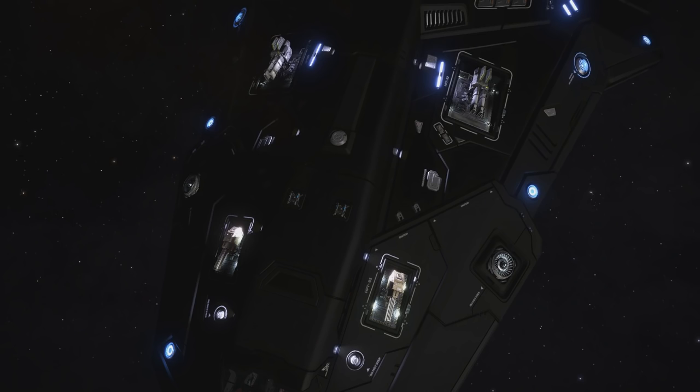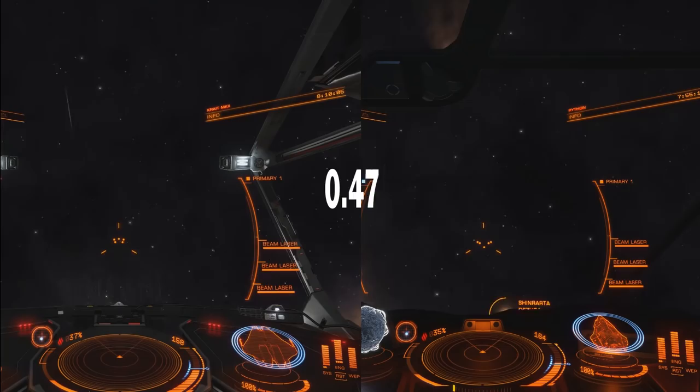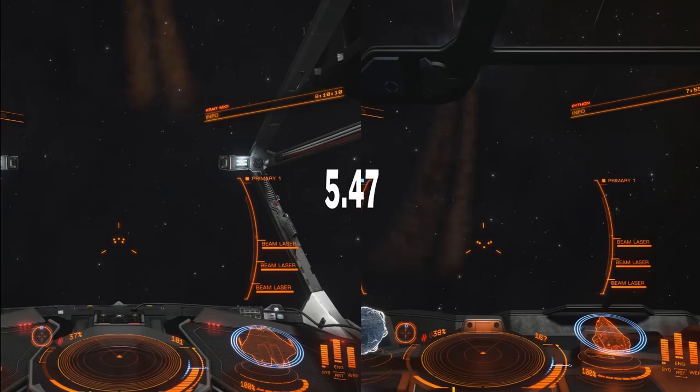I took Krait for a little test drive and did some fighting. It feels more responsive and more agile than Python. Krait's profile is similar to the ASP — if you fly head to head there's very little to shoot at, but if you manage to catch it flat, it's a big juicy target.